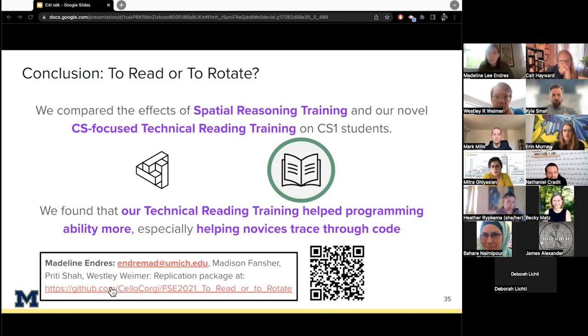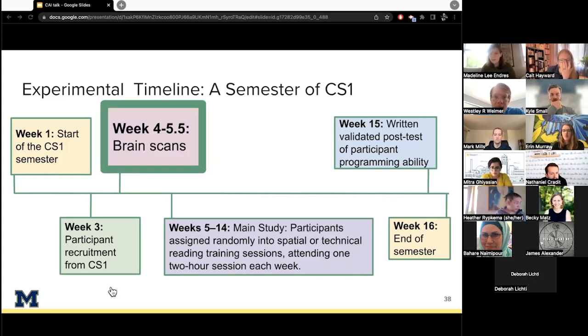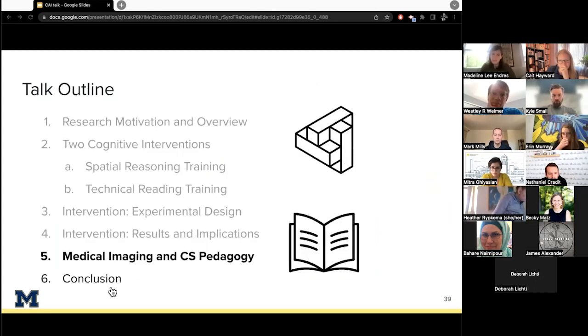I've been mentioning medical imaging throughout, so what does this mean and what does it look like? While giving written pretests to a subset of our participants, we also gave them brain scans while programming to better understand the cognitive processes involved. That brings us to our second paper: 'Relating Reading, Visualization, and Coding for New Programmers: A Neuroimaging Study.' Understanding the cognitive basis for software engineering is important because it can help us understand the cause of observed effects and implement more effective policies and tools.